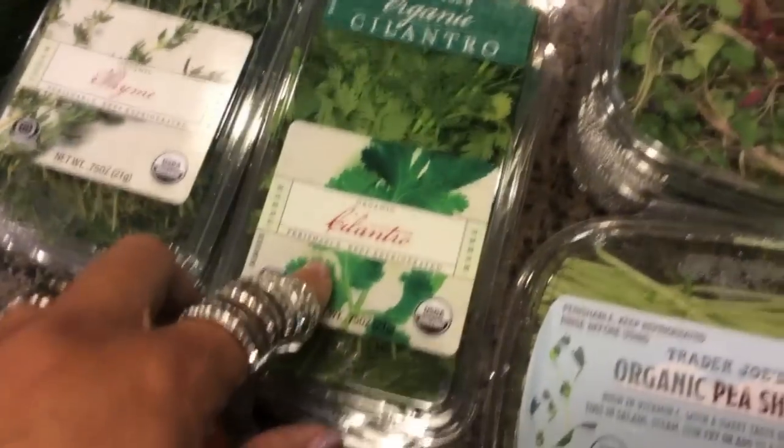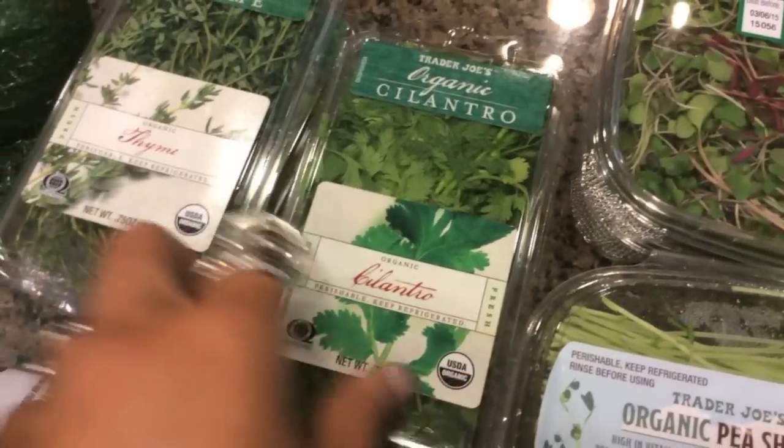I got a couple of things of the micro greens because they're really good — two of those this time. I got a couple of packs of cilantro, and some thyme and Italian parsley for a one-pot noodle dish that I'm making.